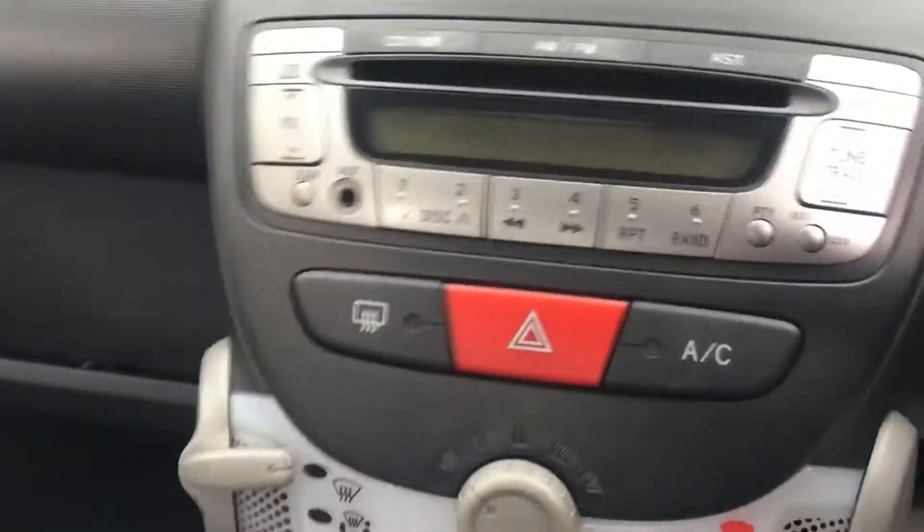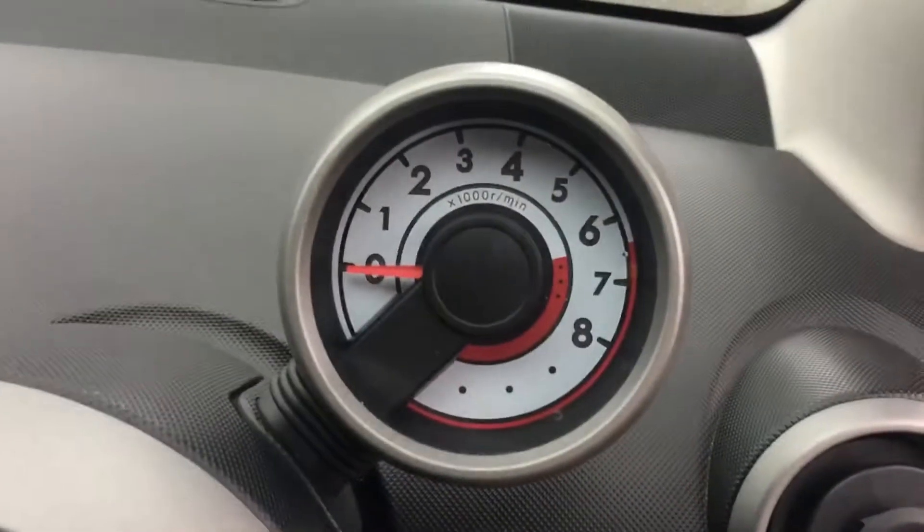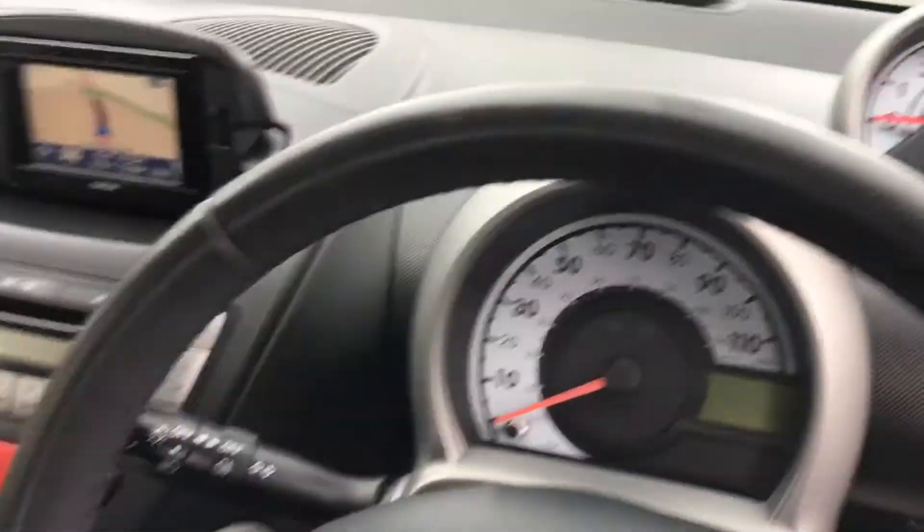Integrated sat nav, electric windows, air conditioning, two keys — I'm told these are optional but here we go. Nice inside.